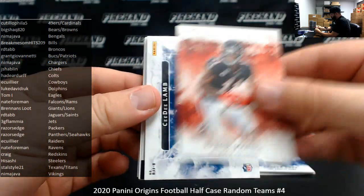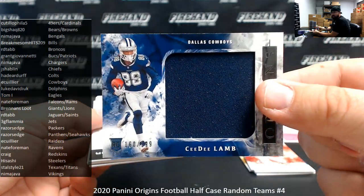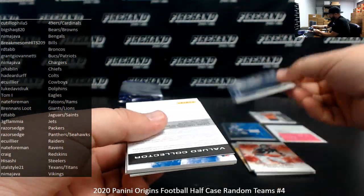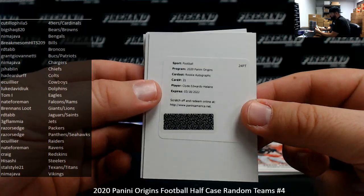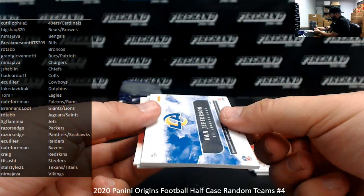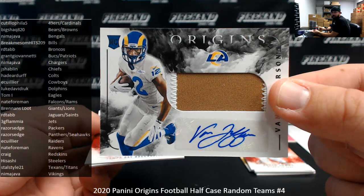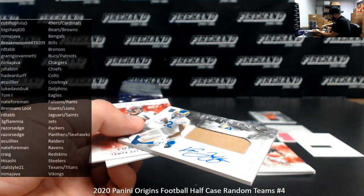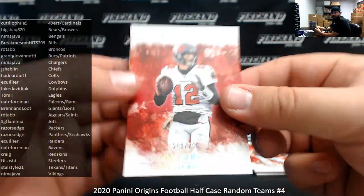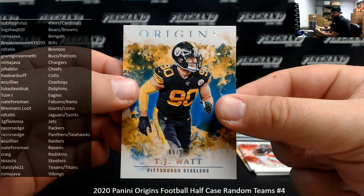Cooper Cupp and Julio Jones. CeeDee Lamb rookie jumbo jersey, numbered to $189 — Dallas Cowboys going to E. Collier. Got a rookie autograph, Clyde Edwards-Hilaire for the Chiefs — Chiefs going to Jay Shablin. Van Jefferson RPA for the LA Rams — Rams going to Nate Foreman. We've got our first Tom Brady seen in Origins — base to $2.99, base red, going to Grant Giovinetti. And numbered to $2.99, got a blue parallel T.J. Watt for the Steelers — going to Hisashi.